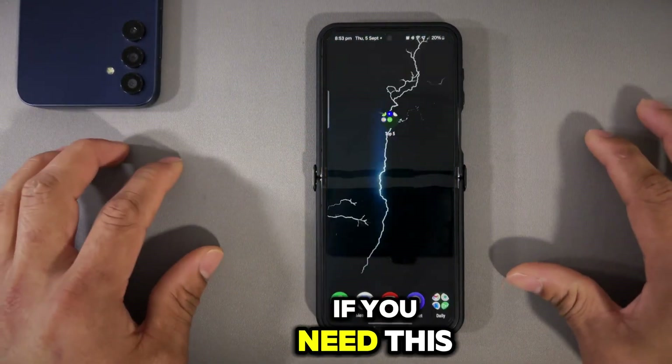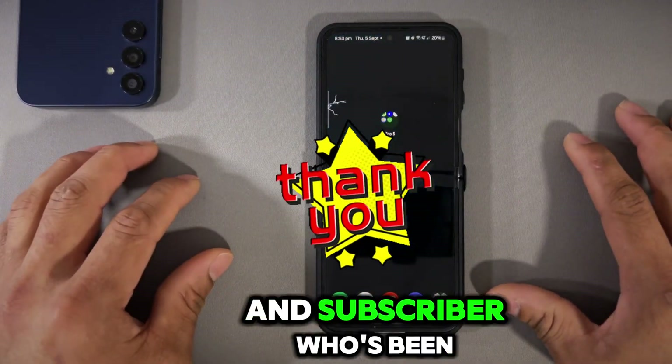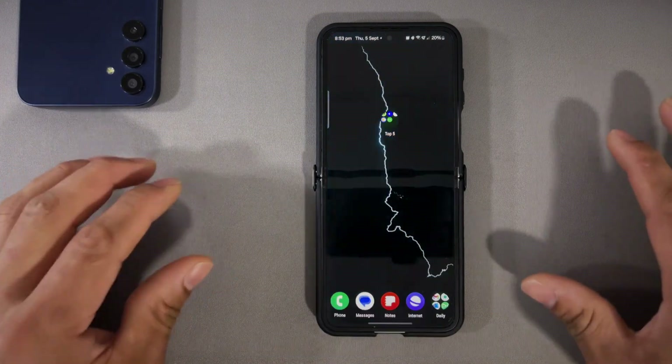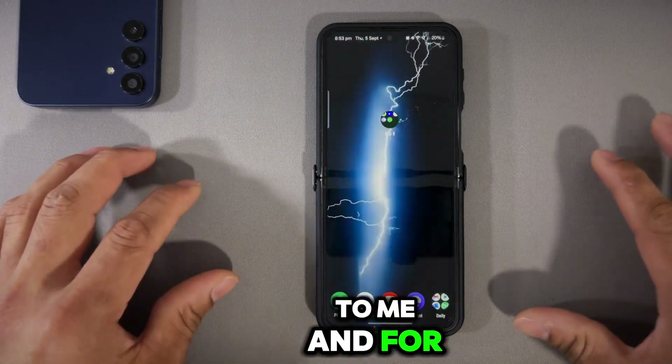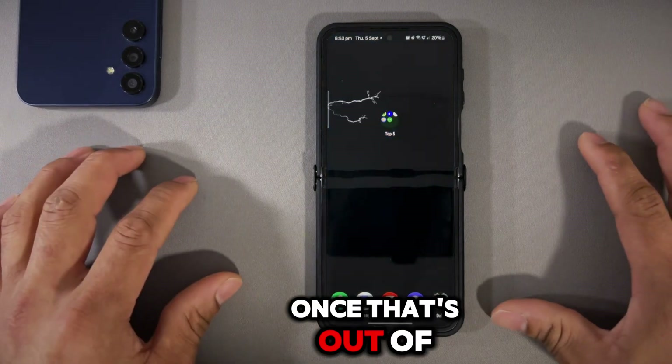This is a crazy app. If you're new to the channel, consider subscribing. Thank you so much to my viewers and subscribers who've been helping this channel grow — that means the world to me. For disclaimer purposes, this video is for educational purposes only. With that out of the way, let's get started.